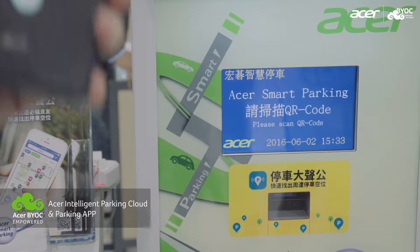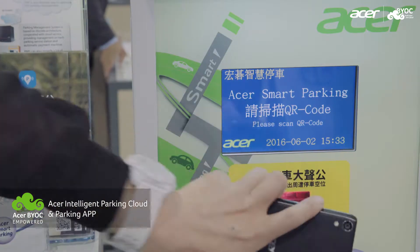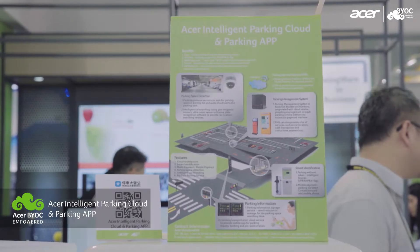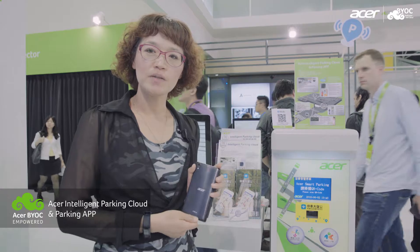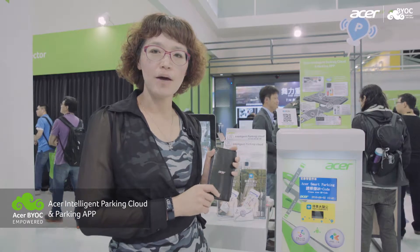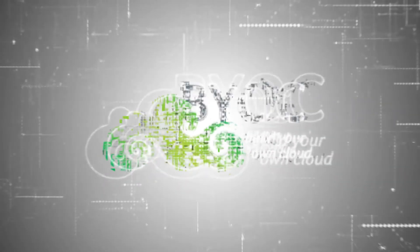When the driver completes the payment through the mobile, the smartphone will generate a QR code again. The driver scans the QR code and the gantry will open, allowing the driver to leave the parking space. If this parking lot has a license plate recognition solution, we can also use our parking app to locate where your car is parked.